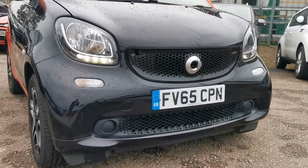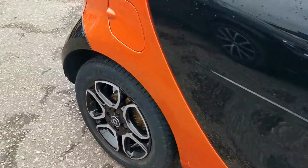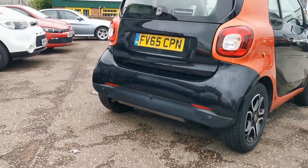It's got the daytime running lights there, you can see. Rear parking sensors down the bottom there as well.